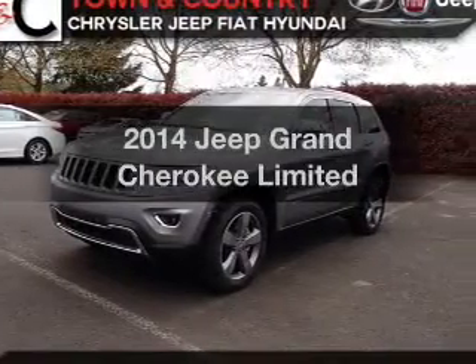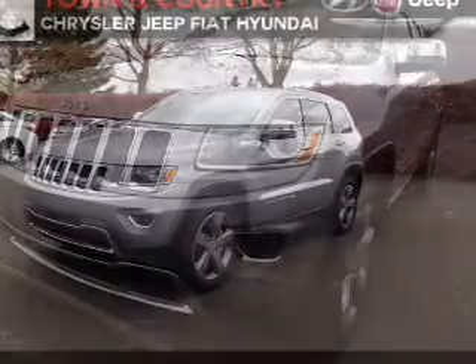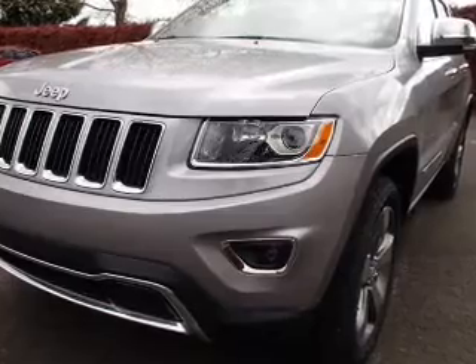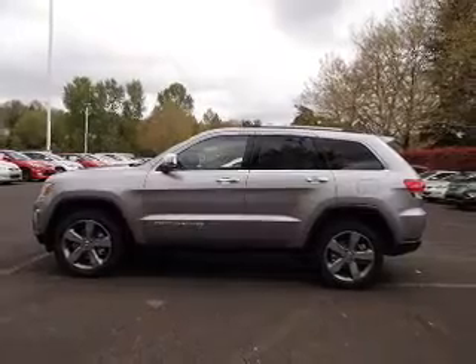Imagine yourself in this 2014 Jeep Grand Cherokee. Find everything you want in a ride under one roof. With this vehicle, the powertrain includes four-wheel drive with a powerful eight-cylinder engine connected to a smooth-shifting automatic transmission. The anti-lock braking system will help keep you safe on the road.